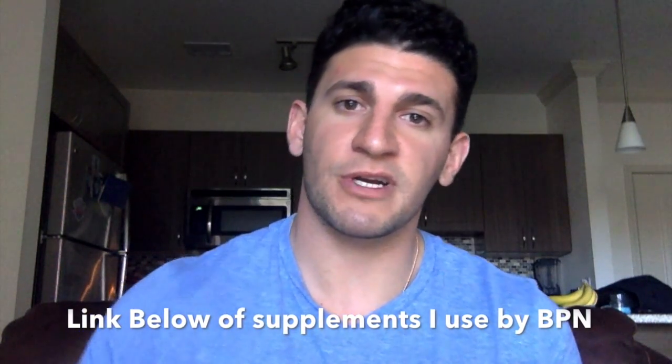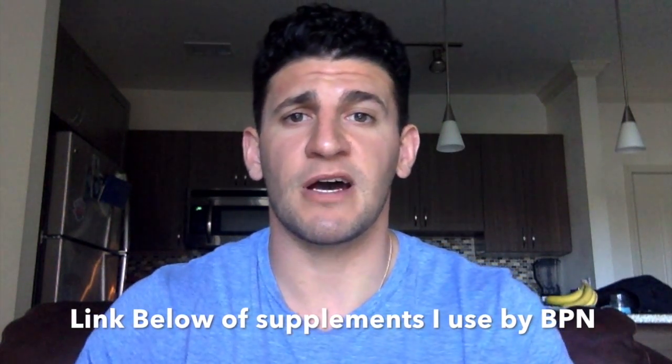Their supplement line has a lot of pre-workouts, post-workouts, and proteins. They actually just came out with a plant-based protein as well. I'll add the link in the description if you want to check that out.